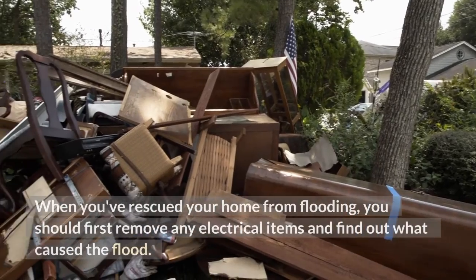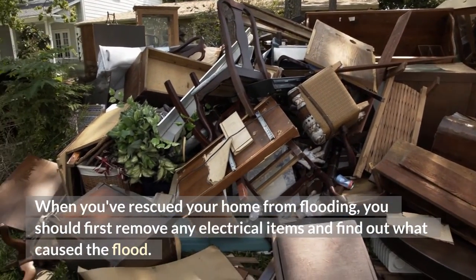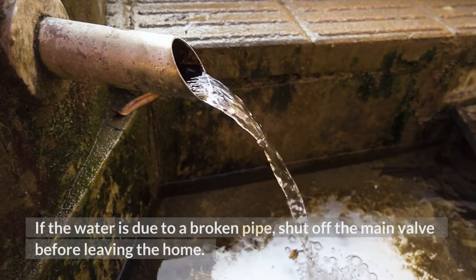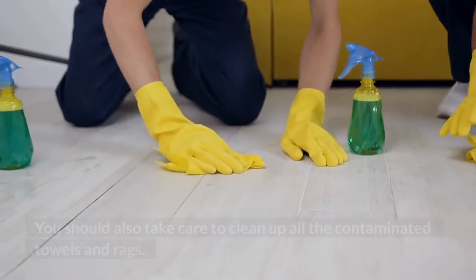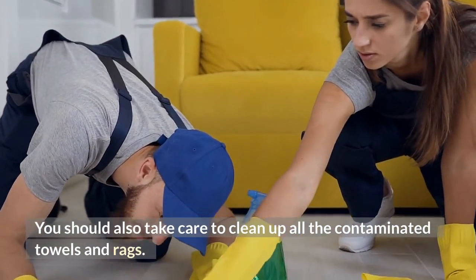When you've rescued your home from flooding, you should first remove any electrical items and find out what caused the flood. If the water is due to a broken pipe, shut off the main valve before leaving the home. You should also take care to clean up all the contaminated towels and rags.